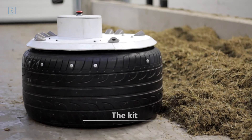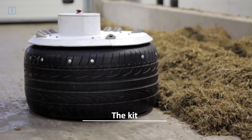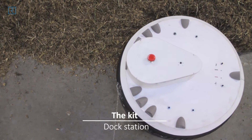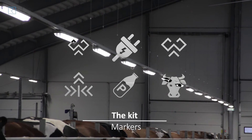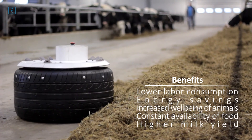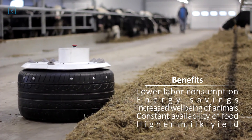The Robotic Solutions feed pusher consists of a robot, a computer connected to the robot with Wi-Fi, dock stations for automatic charging, and markers that are attachable to the ceiling or lamps. The main benefit of the robot for its user is cost cutting and increased productivity.